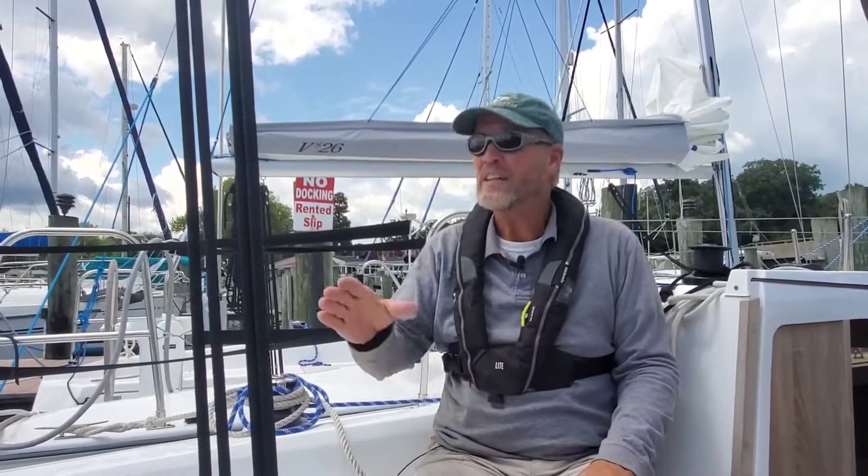Now to find the wind, I'm going to give you a few things to help you find it. It's always changing, it's always moving, sometimes it's increasing, sometimes decreasing, sometimes it's shifting, but it's never gonna stay the same for very long. Once you find it, then you can trim your sails accordingly, but you have to always be watching because it's gonna change on you.